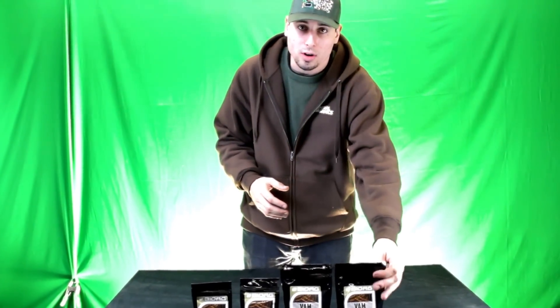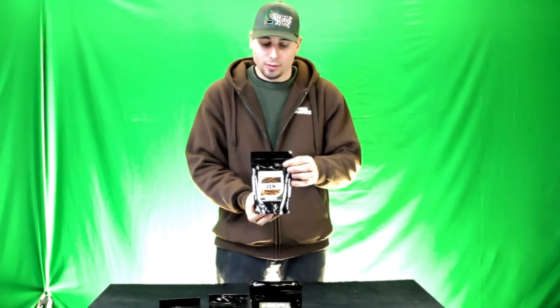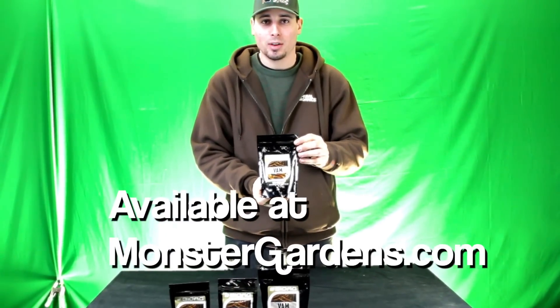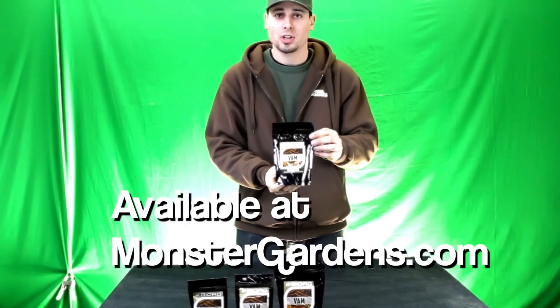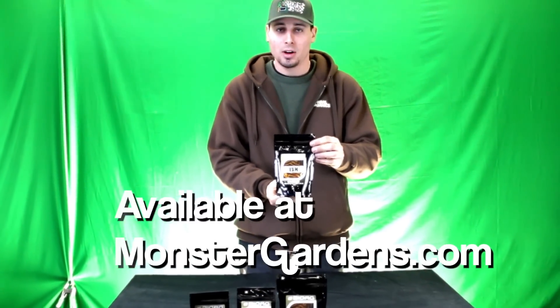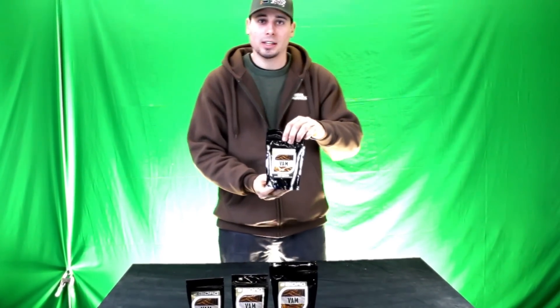What makes these different, beyond the extraction method? Glomus intraradices is a very popular strain of Mycorrhizae found in many products. However, this product has more than just that species — it has six other species in addition to the Glomus intraradices. As we learned with Darwinism and survival of the fittest, it's always good to have a diverse population. That is why BioAg kept Trichoderma out of this mix — recent research shows Trichoderma is a Mycorrhizae species that is a little too aggressive. In most products containing Trichoderma, all that's left by the time you purchase it is just the Trichoderma itself. So thank you BioAg for leaving Trichoderma out.